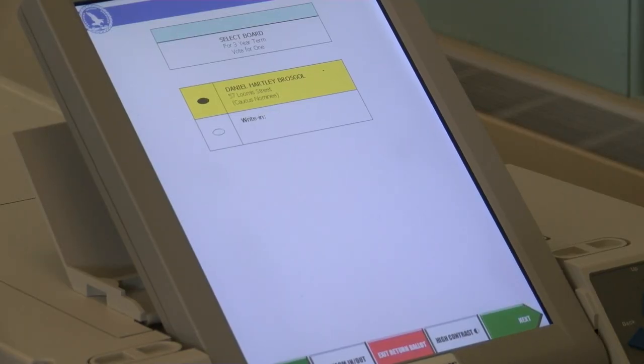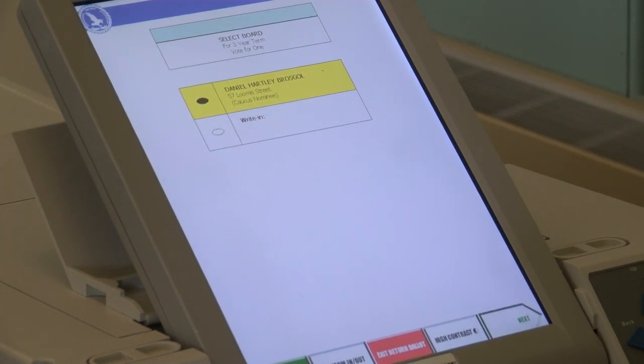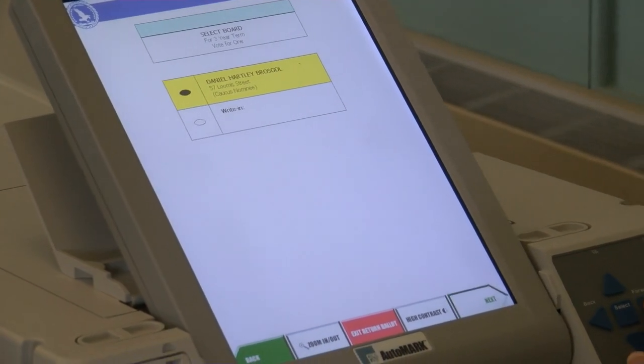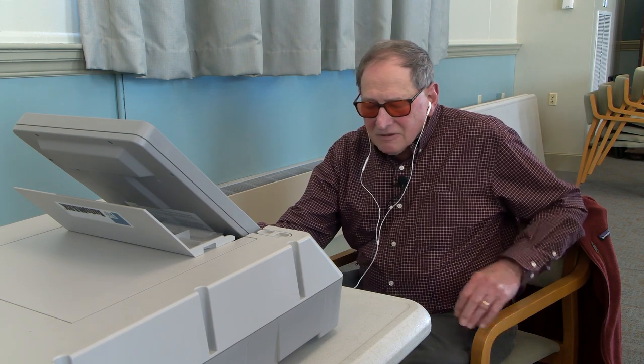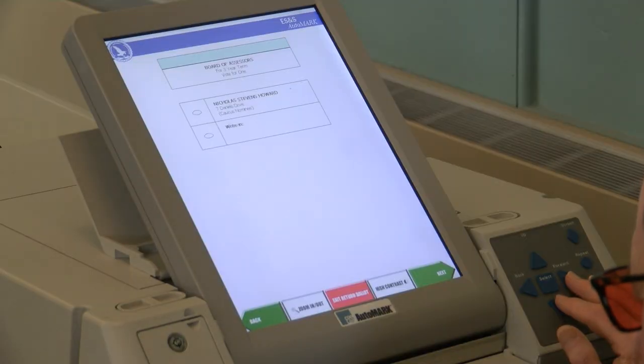The machine confirms: "You have selected Daniel Hartley-Brosgall, 57 Lewis Street, caucus nominee. You have now fully voted this contest. Press the right arrow key to continue to the next screen." Next contest: Board of Assessors, for a three-year term, vote for one. There are two choices.